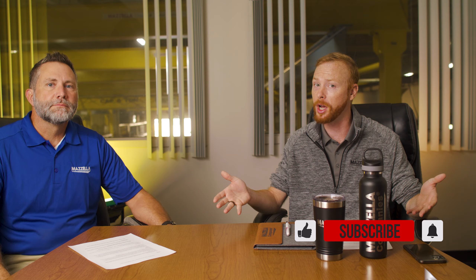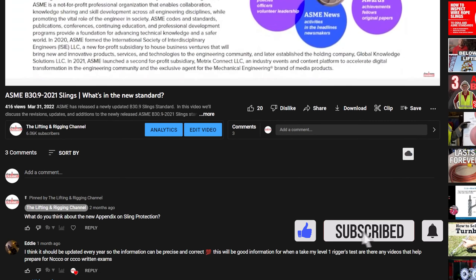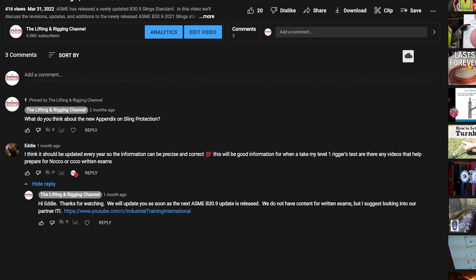Hopefully in this video we answer all of your questions, but if we don't, just drop them down in the comments and we'll get you an answer. Thanks for being here, Bobby. You're welcome. Glad to be here.